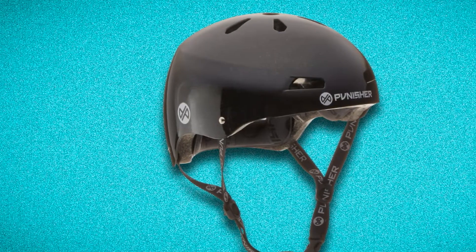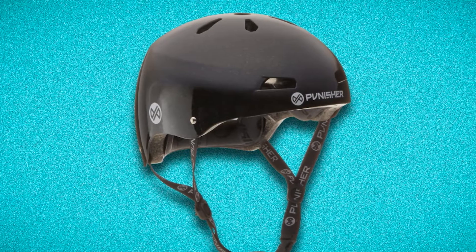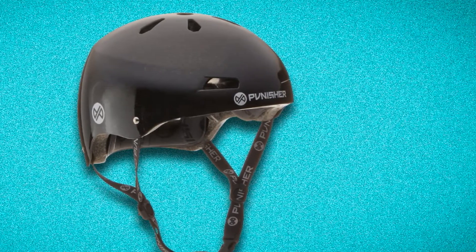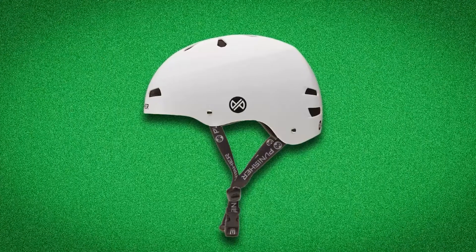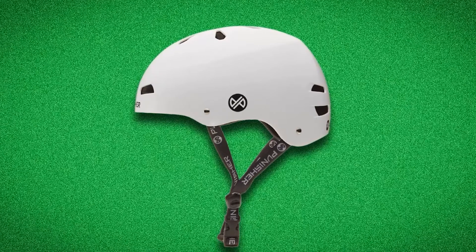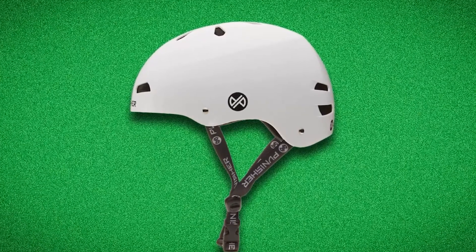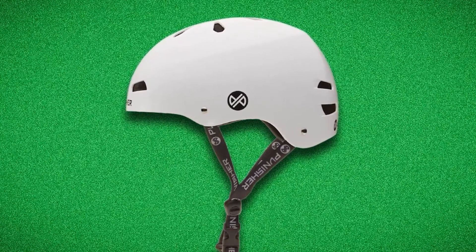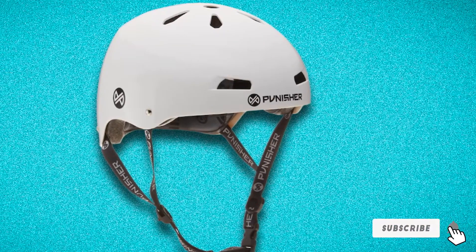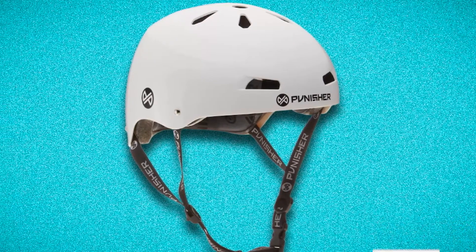It has a bright neon blue color and 12-vent air cooling vents to keep your head cool while skating. Inside its main shell are three heat-sealed removable foam pads. You can remove them to fit the helmet as a small, medium, or large, making it a true one-size-fits-all. Overall, this item comes at a fairly reasonable price and is made to protect you from all types of impacts.